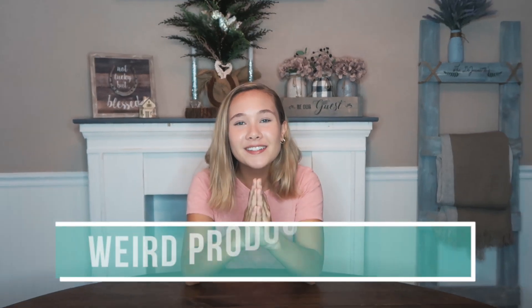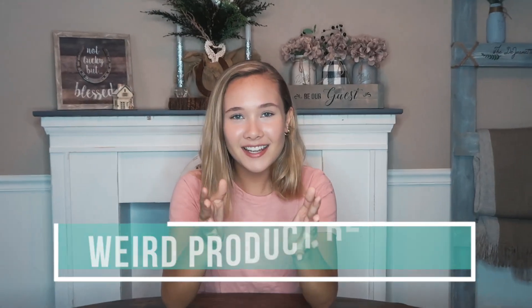Hey y'all, it's Erin and I'm back with another video. Today we will be doing a product review. I got this idea from Indiana, so thank you for that — shout out to you girl. Let's get started.